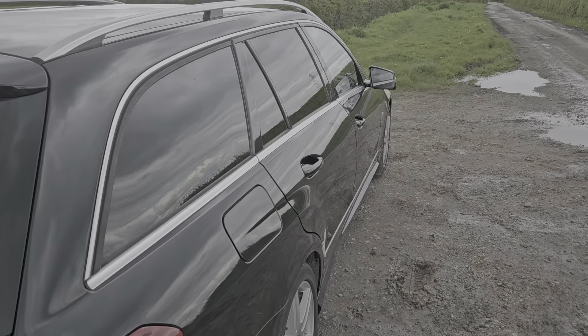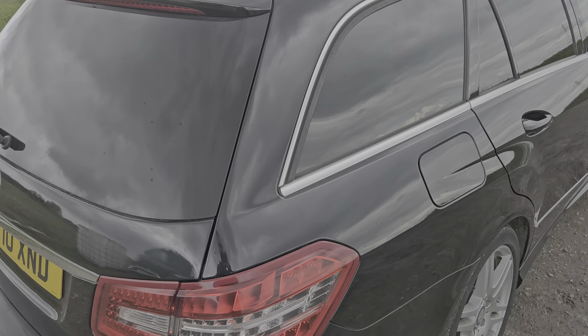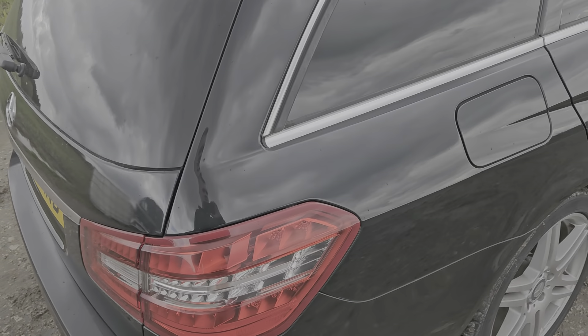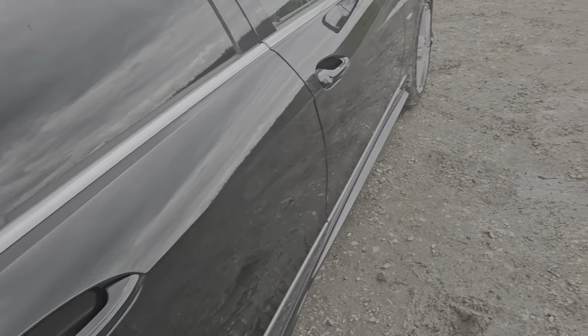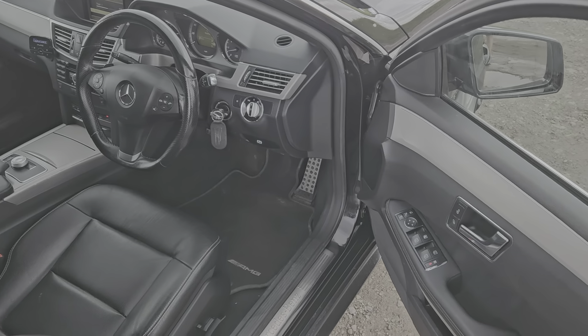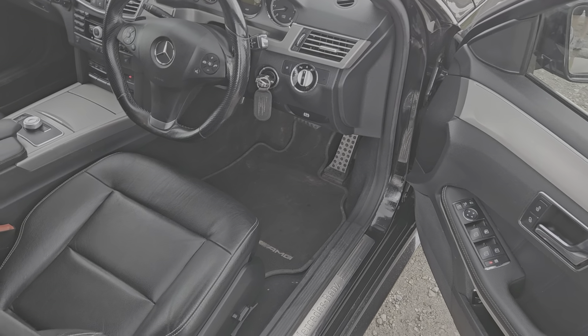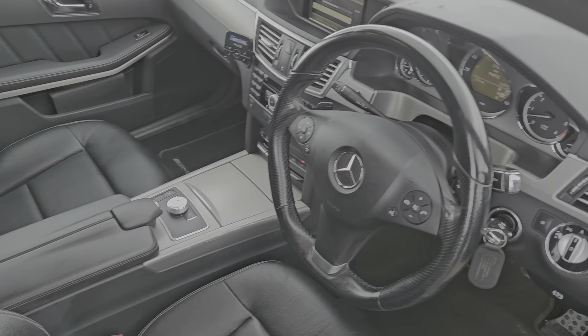Other than that, it's absolutely stunning. It's got tinted glass on the rear, it's got an electric tailgate, and it's got AMG alloys in good overall condition. It's of course an automatic as well. It's such great value for money — one of the best value-for-money cars you'll be able to find.